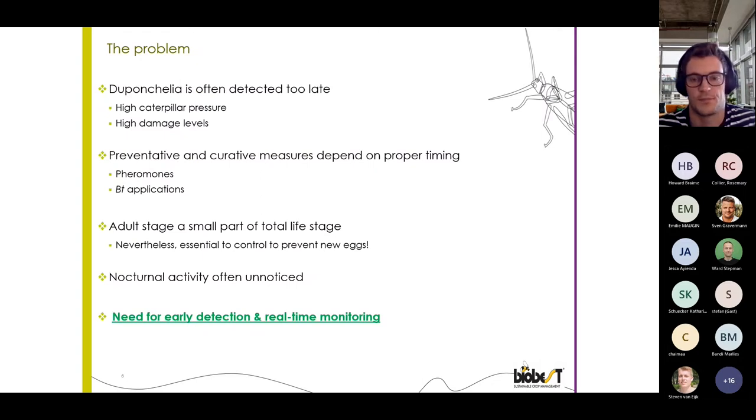A quick wrap-up of the problem: Duponchelia is often detected too late and can have done quite some damage before it is detected. This late detection is also likely to result in a larger subsequent population. The second generation will be more difficult to control, especially with Bacillus thuringiensis products, which normally work better on smaller populations and younger instars, and corrective chemical sprays can heavily damage the rest of your IPM program.